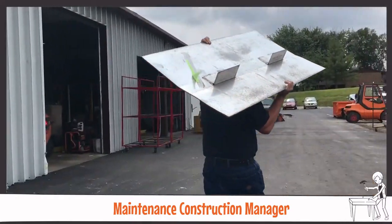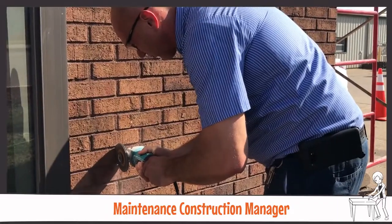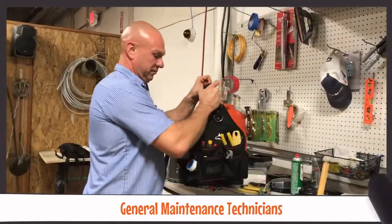The Construction Manager oversees the construction and installation of framing, windows, drywall, insulation, drop ceilings, painting walls, and various other tasks for our Meijer buildings. Our general maintenance technicians do a variety of tasks and odd jobs that come through.